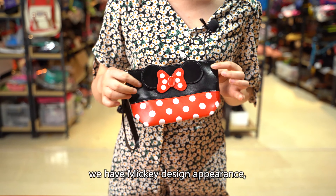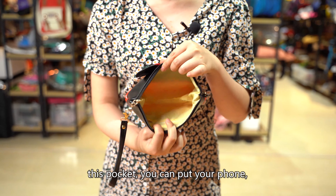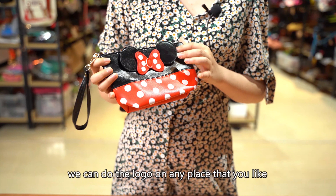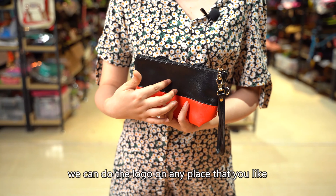There is a belt so you can easily carry it, and in this pocket you can put your phone, your cosmetic goods, and your personal goods. We can do the logo for you — we can customize any place you like.